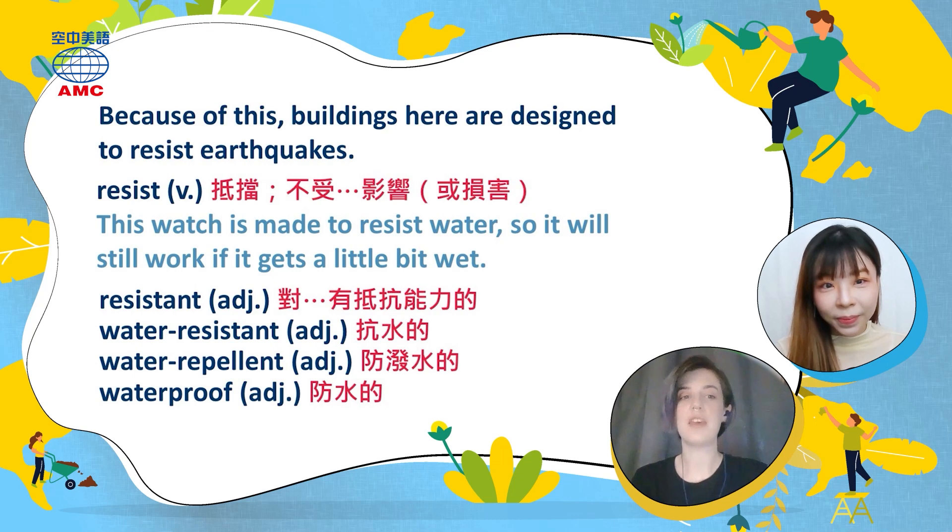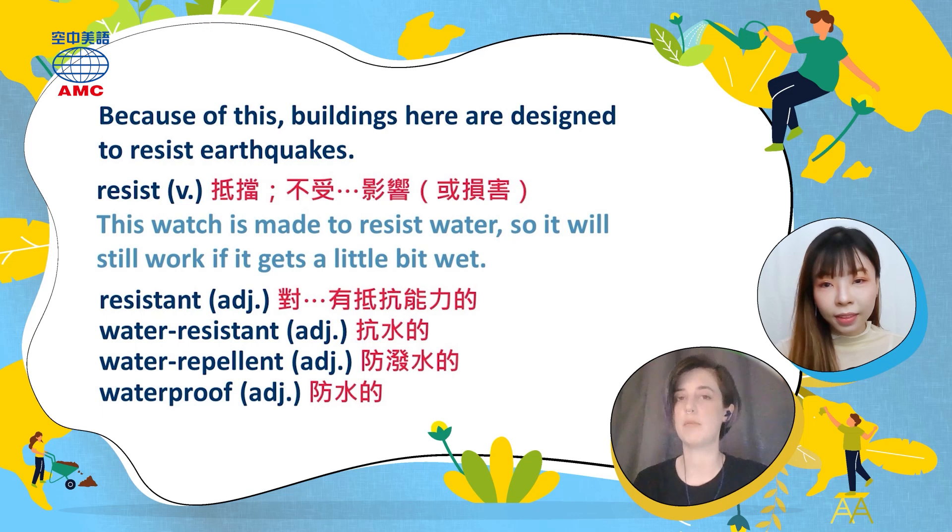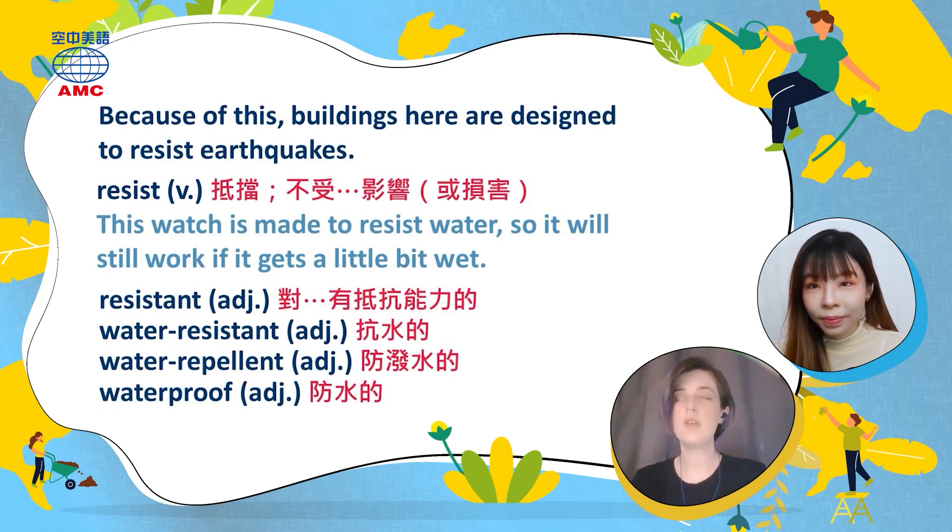The person goes on to say: 'Because of this, buildings here are designed to resist earthquakes.' That's what you need to do if you want buildings to stay standing. To resist something is a verb meaning to remain strong against the effect or force of something else — not being affected or harmed by it. So if a building resists earthquakes, earthquakes don't harm the building. Something that resists water — like a watch — if it gets wet, it's not going to get damaged. Example: 'This watch is made to resist water, so it will still work if it gets a little bit wet.'